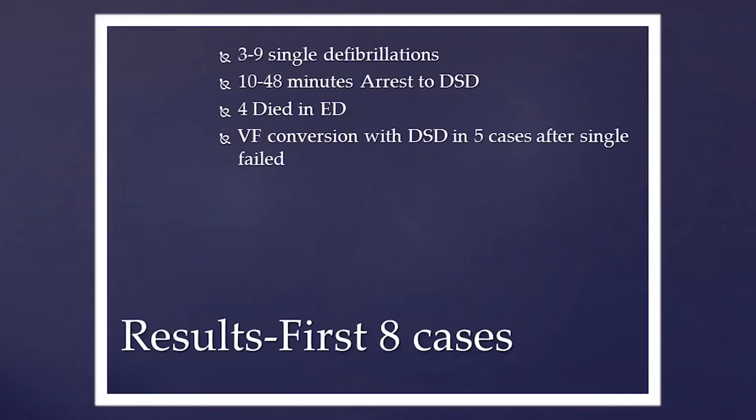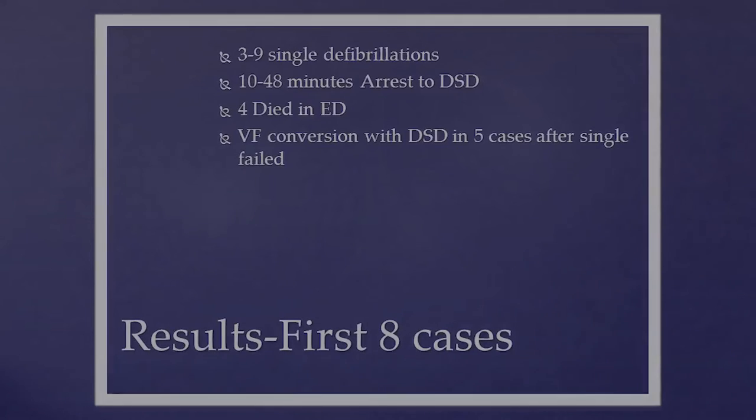Four patients died in the emergency department, giving us a survival rate of about 50 percent. VF conversion occurred in five cases — five cases where multiple single defibrillations failed, and one double sequence defibrillation converted the patient out of VF. Pretty interesting.